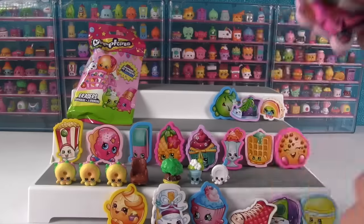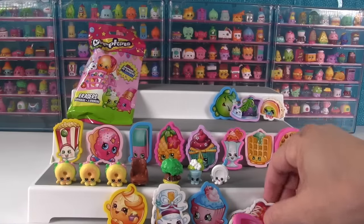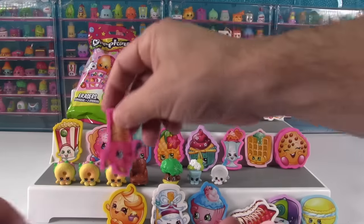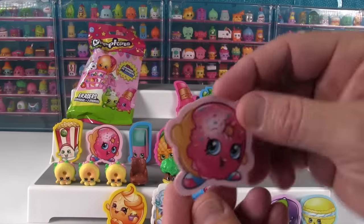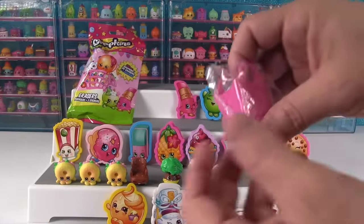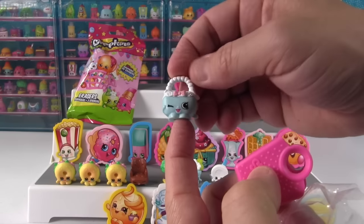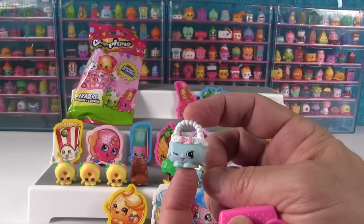There's our Shopkin. Okay there's Quilty Boot in the erasers. We got a Lippy Lips eraser — oh perfect, very nice. And a Delish Donut eraser — oh I was about to say I think that's new but we got one right there. And our Shopkin is Handbag Harriet. Handbag Harriet!